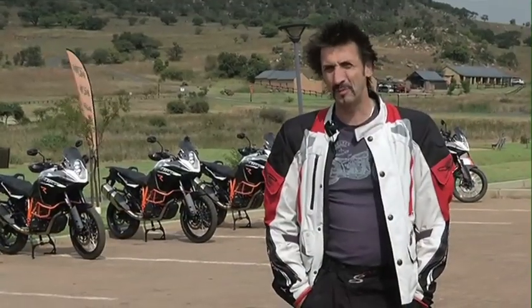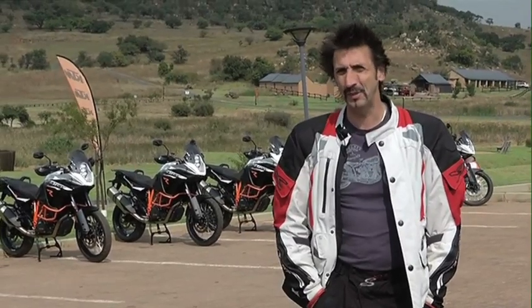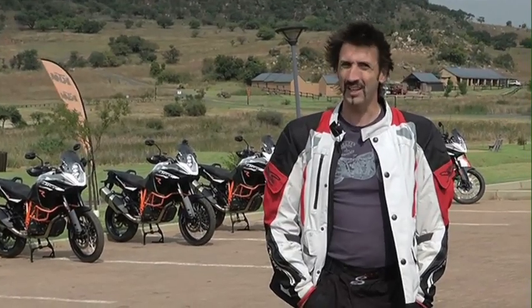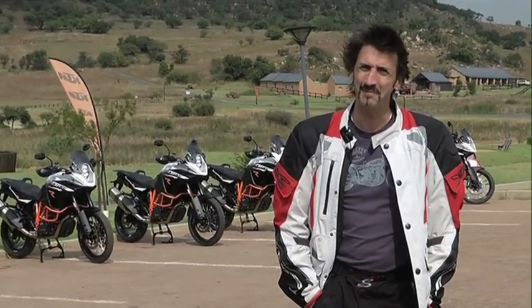Have they rewritten the rule book? I'm not sure that they have completely, but up against the likes of the GS, the Super-Tenere and the Triumph Explorer, you've got to say it looks extremely good value for money.